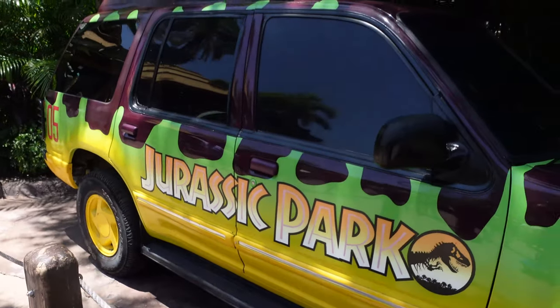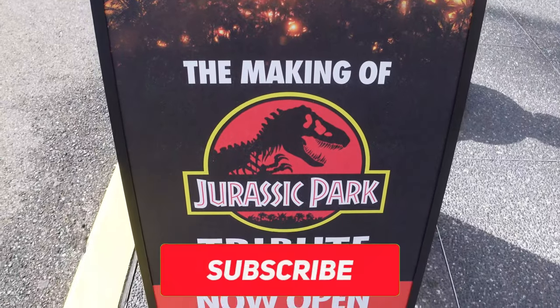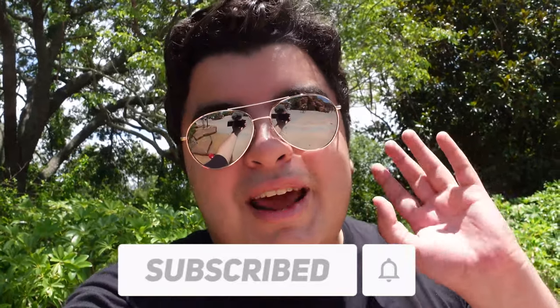I didn't see this in the Tribute Store, but I really love this 30th anniversary hat — I think I'm going to have to get this one. Universal is really going all out celebrating the 30th anniversary of Jurassic Park, and it's going to be a really, really Jurassic summer. So if you're coming to Universal at any time in the next couple months, be prepared to see some dinosaurs. I hope you enjoyed this little vlog walkthrough and Tribute Store Tour. If you enjoy more Universal themed vlogs, make sure to leave a like and subscribe to the channel. Thanks for watching, and I'll see you all in the next one. Take care, everybody.